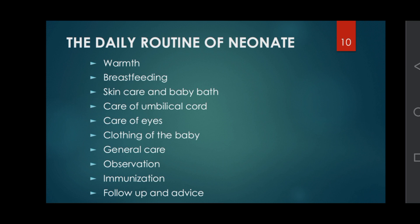The daily routine of the neonate includes: warmth, breastfeeding, skin care and baby bath, care of the umbilical cord, care of eyes, clothing of the baby, general care and observation, immunization, follow-up, and advice.